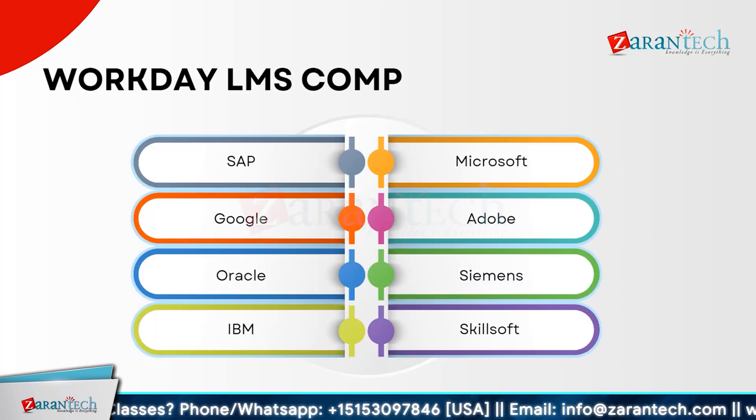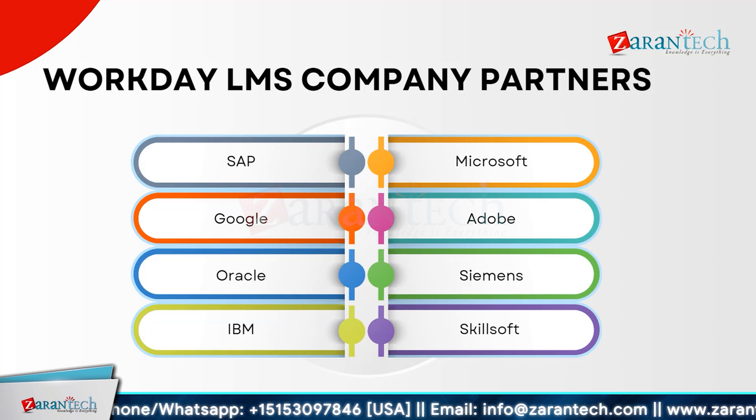Here are the partnered companies of Workday LMS. SAP, known for its extensive enterprise solutions. Google, a leader in cloud technology. Oracle, offering robust database management. IBM, renowned for its AI analytics. Microsoft, with its powerful software and cloud services. Adobe, providing innovative creative tools. Siemens, specializing in industrial automation. And Skillsoft, delivering top-notch e-learning content. Each partner brings unique strengths to the table, enhancing the Workday LMS ecosystem with their expertise and technologies. Whether you are looking for comprehensive enterprise solutions, advanced analytics, or cutting-edge e-learning, our partners offer diverse options to meet your needs.